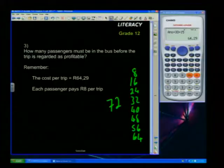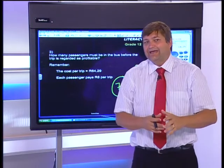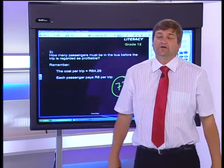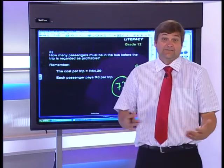We need at least R72 to cover the R64.29 expenses. R64 from eight passengers is just too little, but R72 from nine passengers is sufficient. Once nine people are on board, the taxi business is running at a profit.